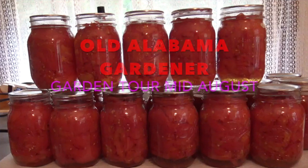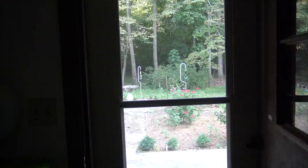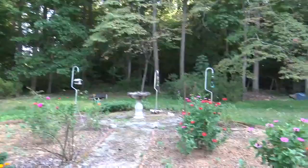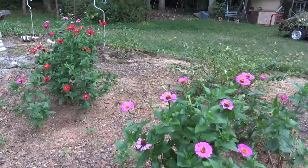Hola, Mama Gardener here. It's getting late summer now, so I thought I'd take you on a little garden tour. As we go out the back door, the first thing we come to is my wife's flower garden. We have flowers that are blooming, we have other little flowers that are coming on. So there's going to be a lot of nice blossoms here before frost.